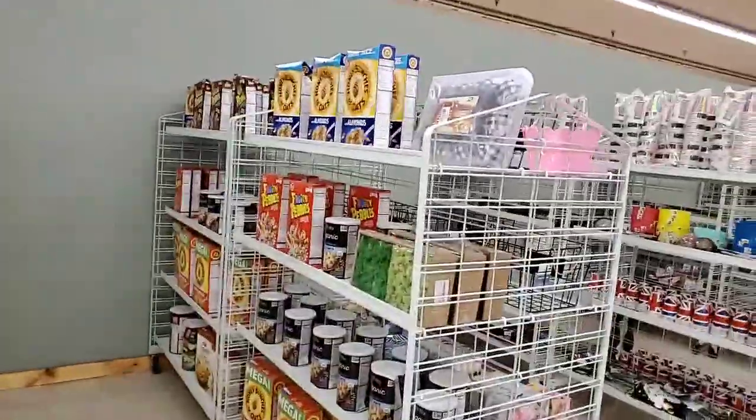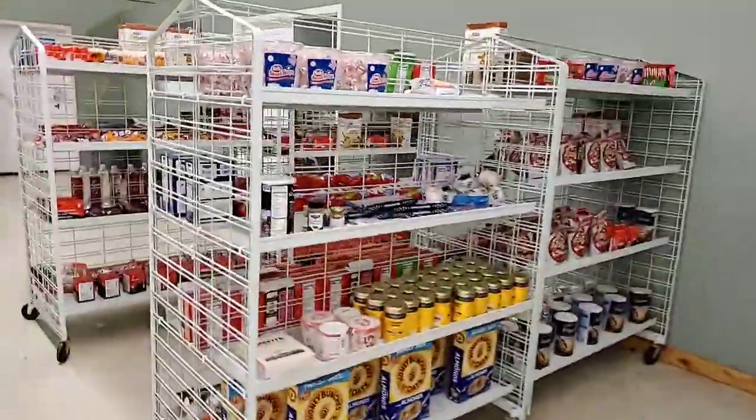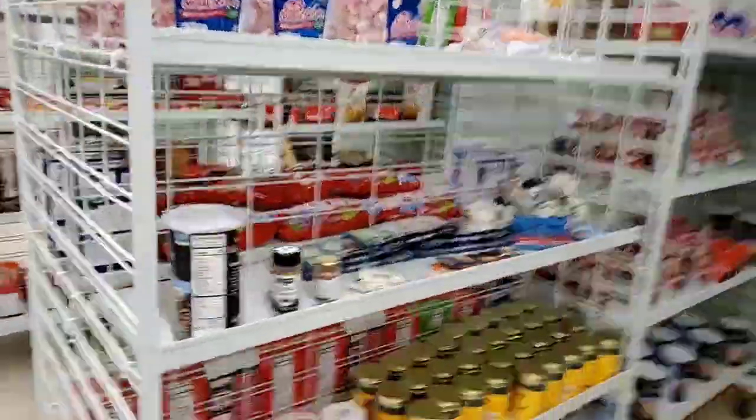There's a tie-dye kit for five dollars. And then the home, health, and food section — we've got so much stuff in here.